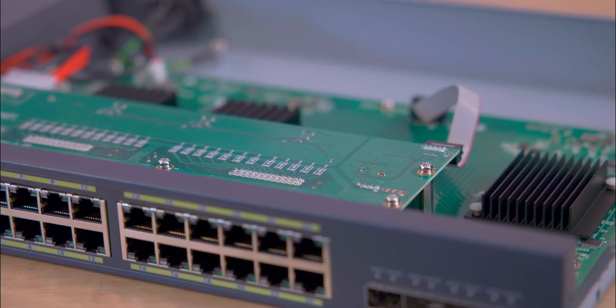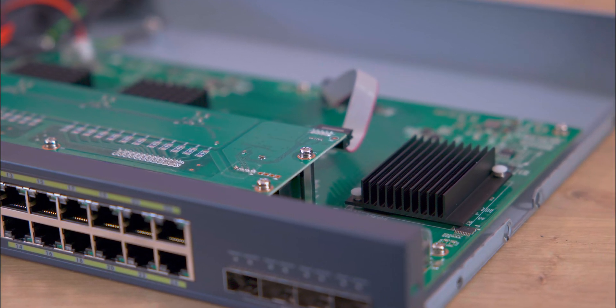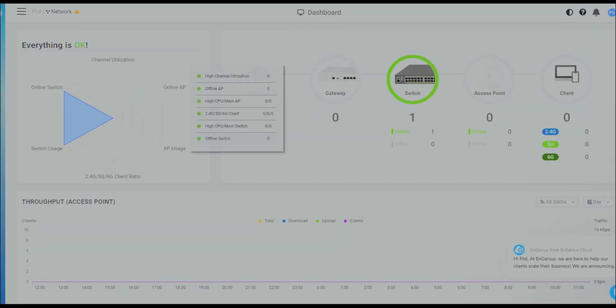The switch's design prioritises reliability and energy efficiency, making it a cost effective solution for enhancing network performance and manageability.